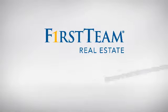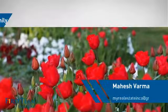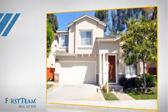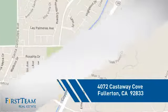At First Team Real Estate, you'll find a wide selection of listings. This video is brought to you by your real estate agent. This detached home is a great choice for families who want the privacy of their very own lot, and it's located in the Fullerton area.